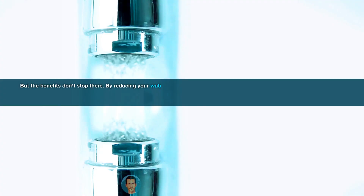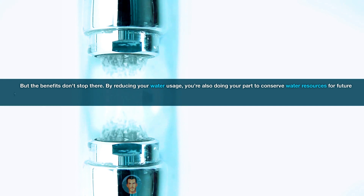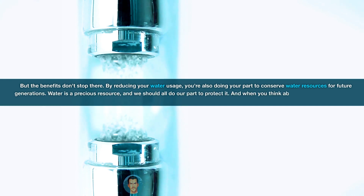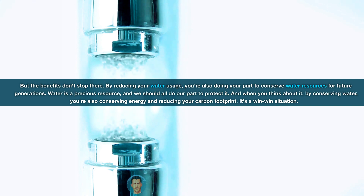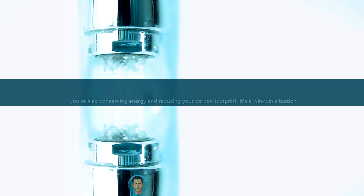But the benefits don't stop there. By reducing your water usage, you're also doing your part to conserve water resources for future generations. Water is a precious resource, and we should all do our part to protect it. By conserving water, you're also conserving energy and reducing your carbon footprint. It's a win-win situation.